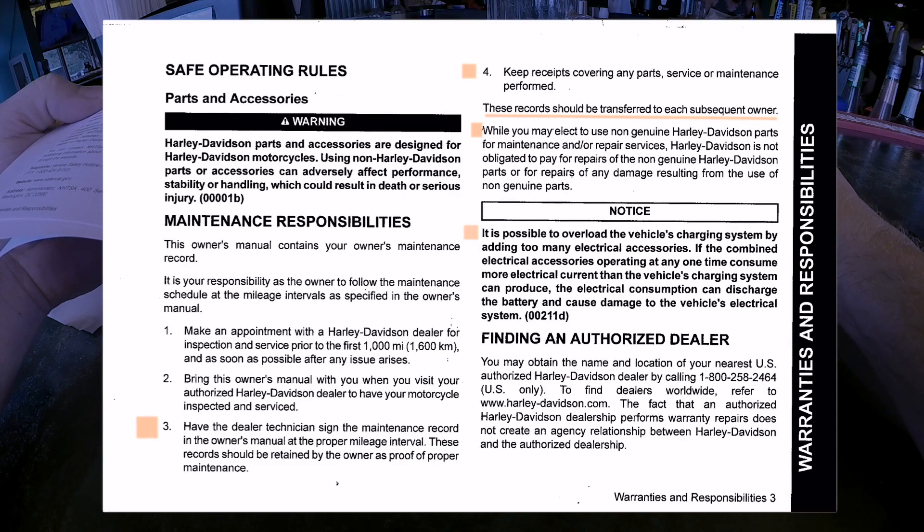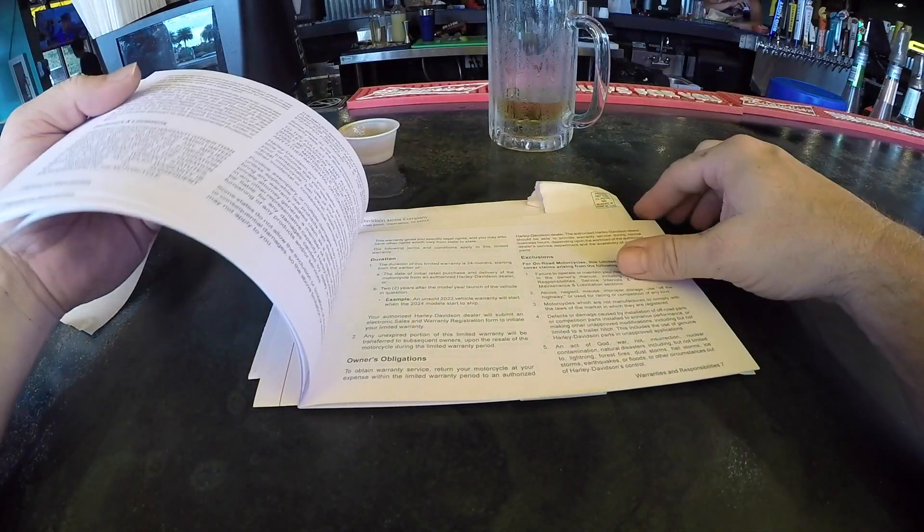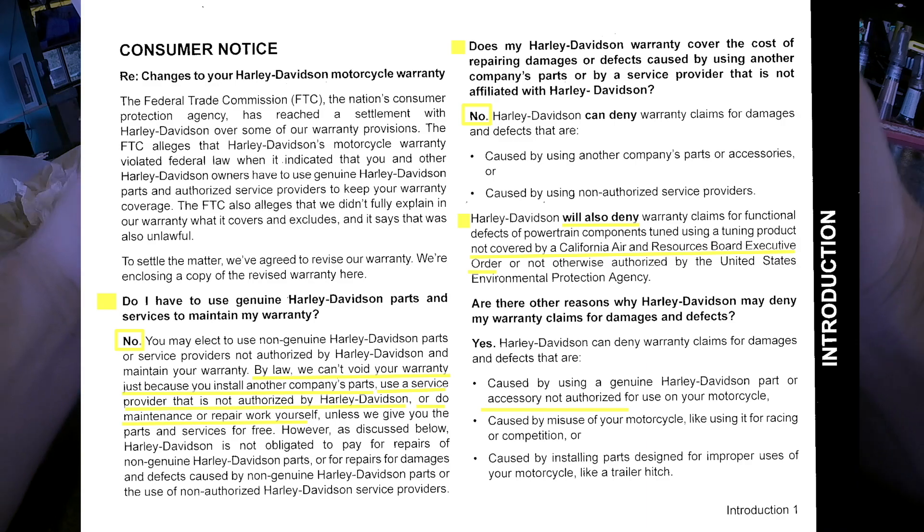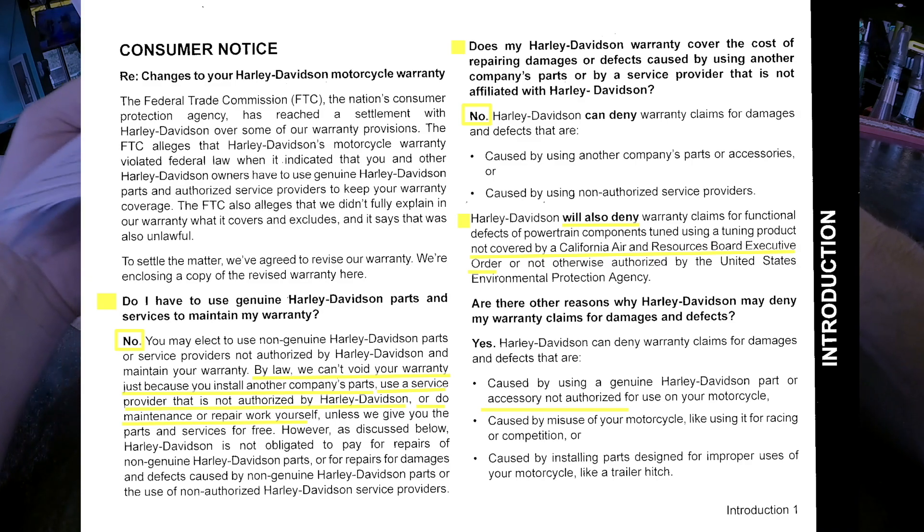I guess too many radios and LED lights on some of these baggers is causing issues. I did just add a USB charging system. Next page — Consumer Notice: 'Do I have to use genuine Harley-Davidson parts and services to maintain my warranty?' No — by law they can't void your warranty just because you install another company's parts or use an unauthorized service provider.